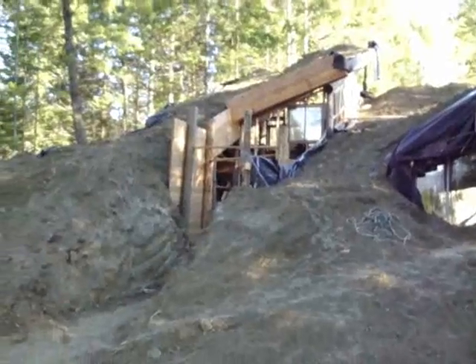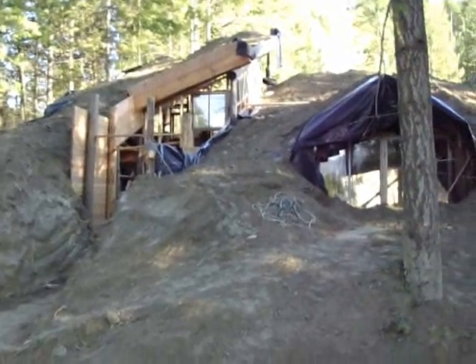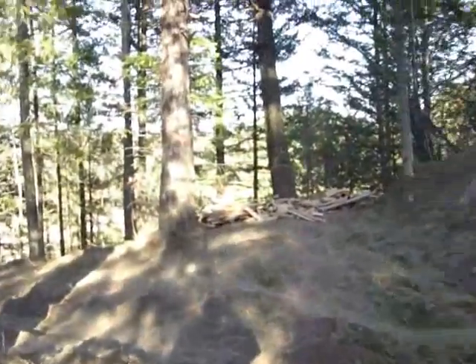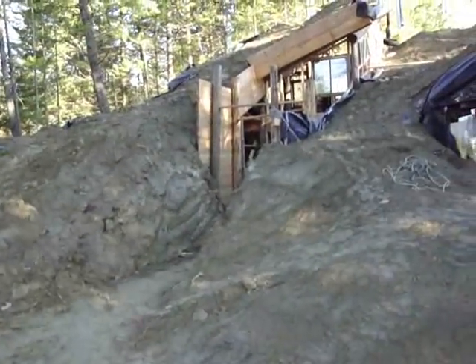Now jumping forward to November, we see the same structure with a layer of soil on top. A lot of glass has been added, but there's still more to add.